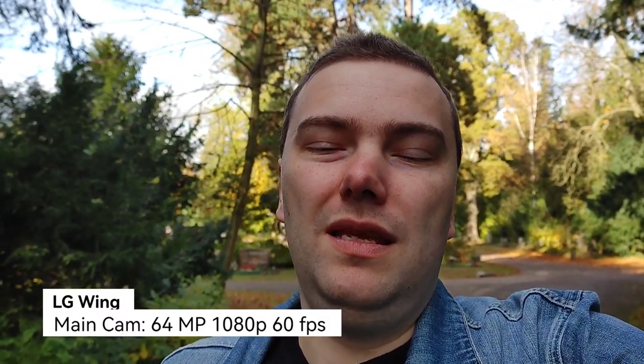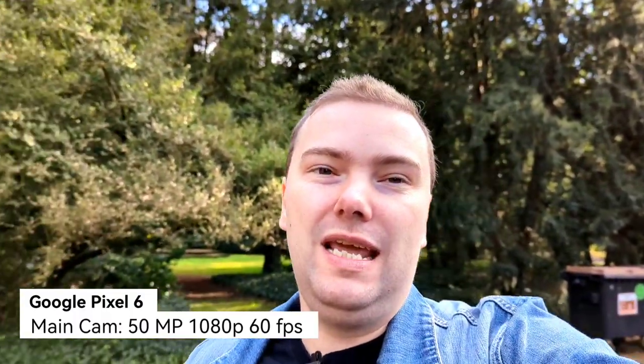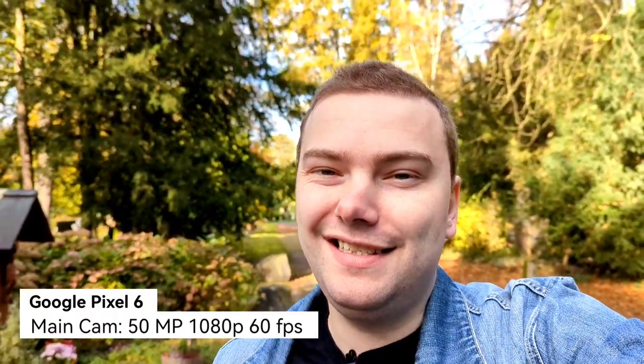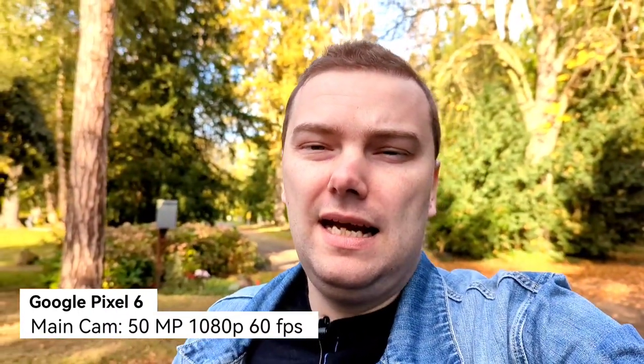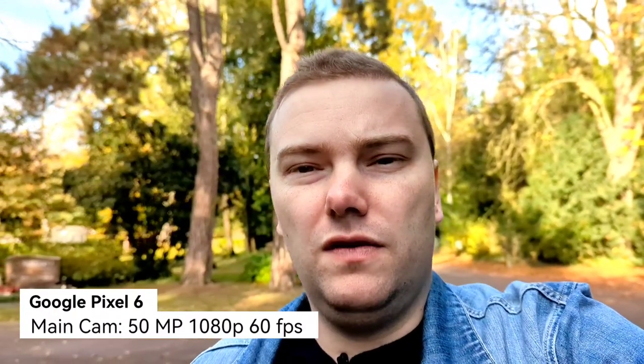Now the Pixel 6 main camera sensor at 50 megapixels. What you can see directly is warm, warm, warm — it uses very warm colors in contrast to the LG Wing. This is a general trend of the Pixel 6 you might see across all my videos. Dynamic range and stabilization look fine, and the focusing system is very sophisticated with no issues. By the way, I'm now using a new wired microphone since my wireless one's batteries died.